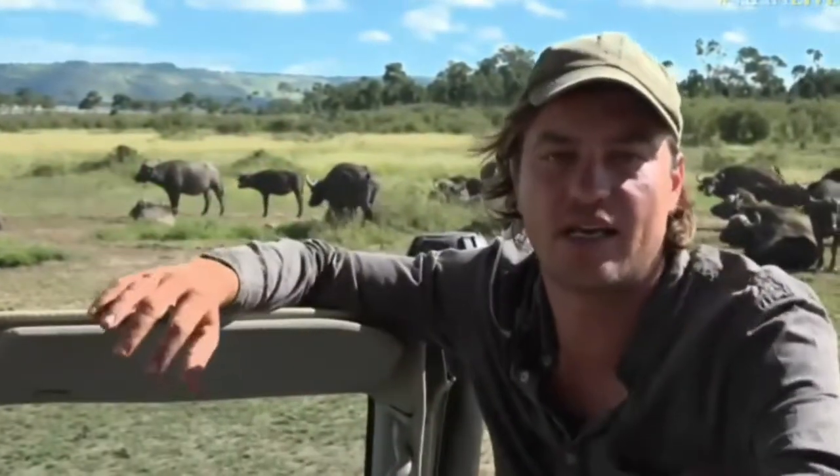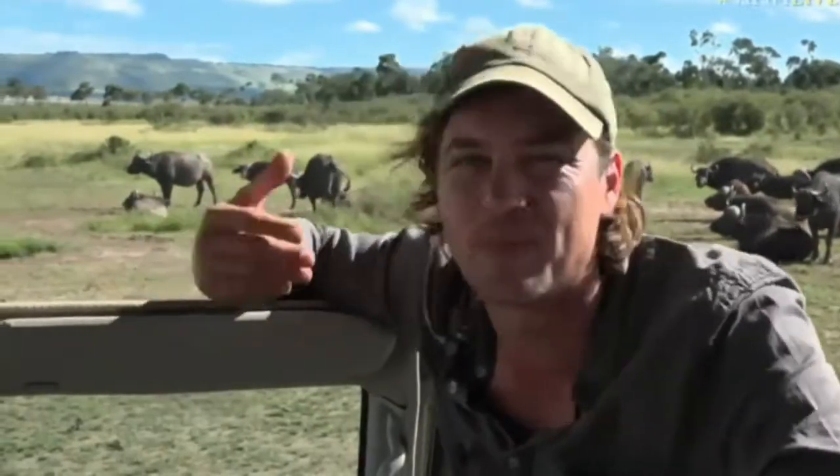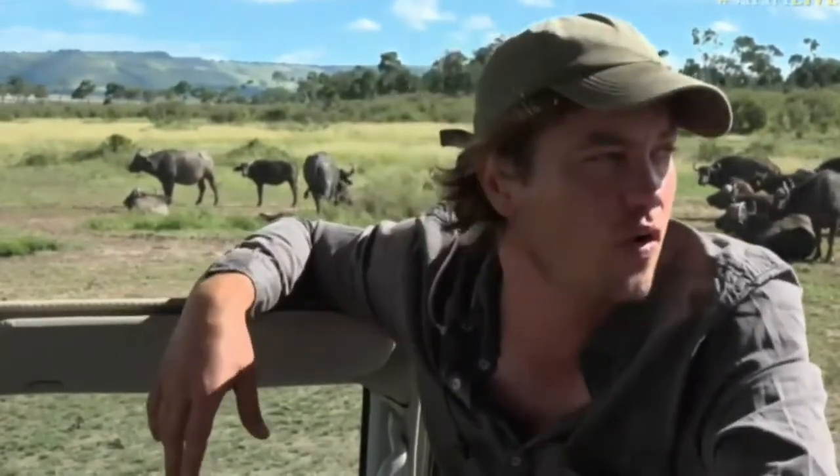We came looking for birds at Maja Andege, the water, place of water birds, but the winds picked up a bit so the birds are not really here. But we have a lovely little group of buffalo.